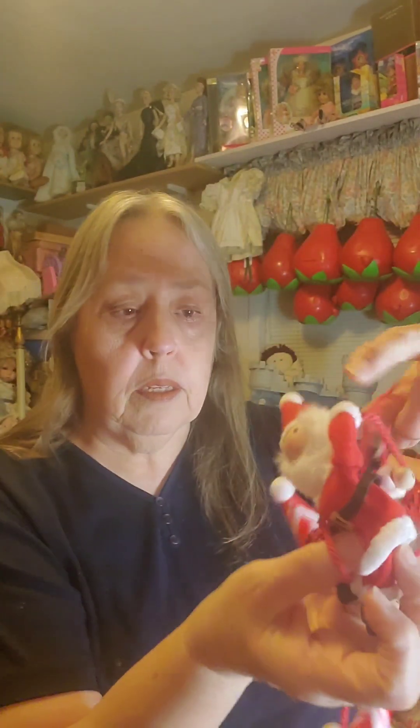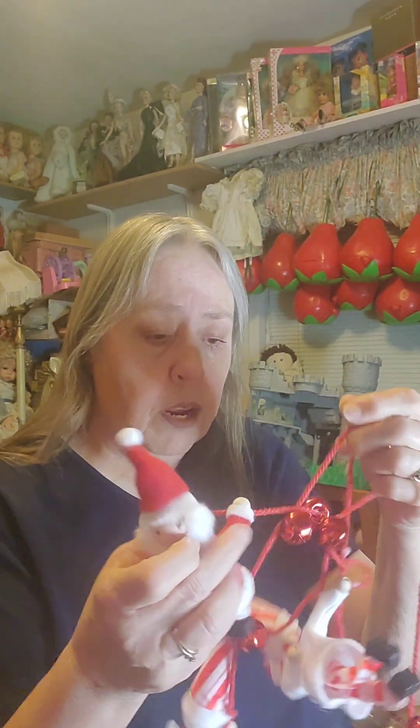I also got this garland - it was originally like $22 but at 70% off it was only like seven or eight dollars. It's got these little Santas and snowmen on it. I've already taken a couple off - I put one Santa and one snowman in my house, and gifted one Santa and snowman to a friend for her miniature collection. You can pull those off, and then I'll still have this ribbon left with these bells on it, which I'll put on my other tree or drape around the dollhouse.